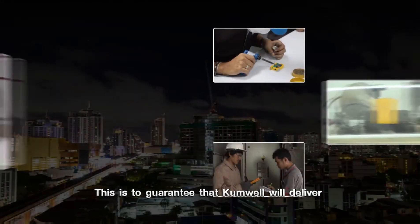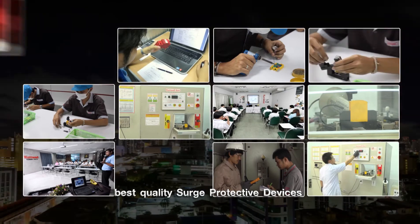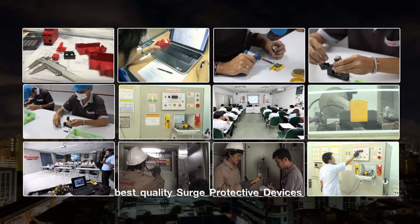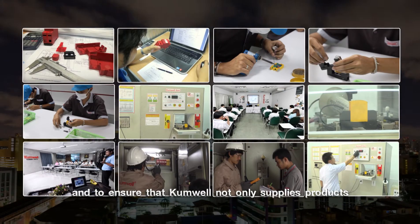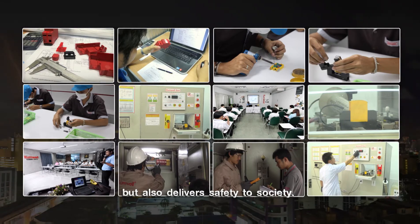This is to guarantee that Cumwell will deliver best quality surge protective devices and to ensure that Cumwell not only supplies products but also delivers safety to society. Cumwell is ready.